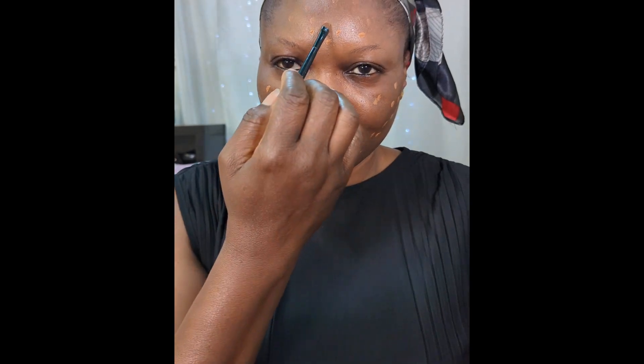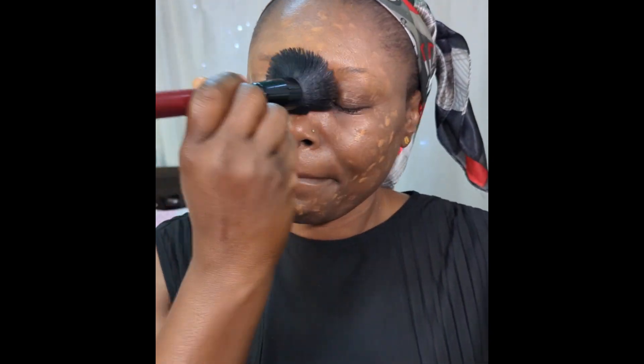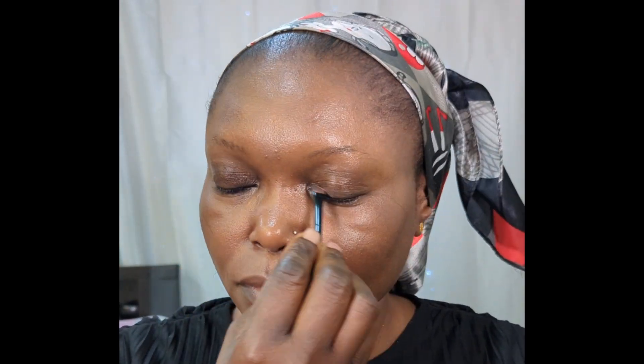Hey beautiful human, welcome back to my channel. Today's video is a special one dedicated to all the fabulous brown-skinned women in their 40s and beyond who believe that wearing makeup should enhance their natural beauty effortlessly. I'm in my 40s just like many of you, and I completely understand that our makeup routine should be a celebration of our unique features and not a daunting task.